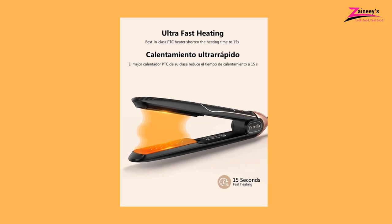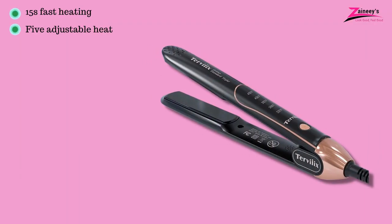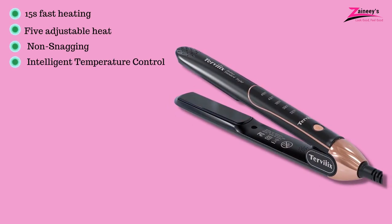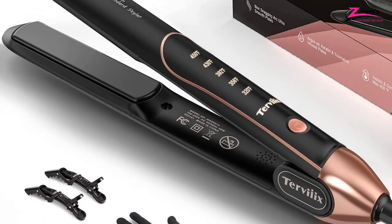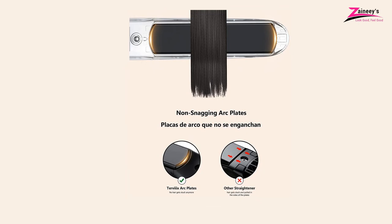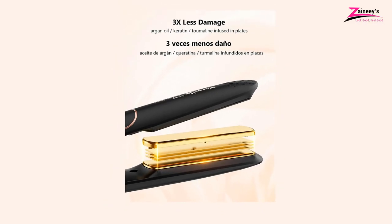The pros are: it provides 15 seconds fast heating, it has five adjustable heat controls, it's non-snagging, it has intelligent temperature control, and 3D floating plates. The con is overheating may damage your hair. Why do we recommend it? Adjustable heat is most important in hair straighteners because overheating can damage hair. It has five adjustable temperature controls with an intelligent temperature controlling unit. This is the most valuable reason behind the recommendation.